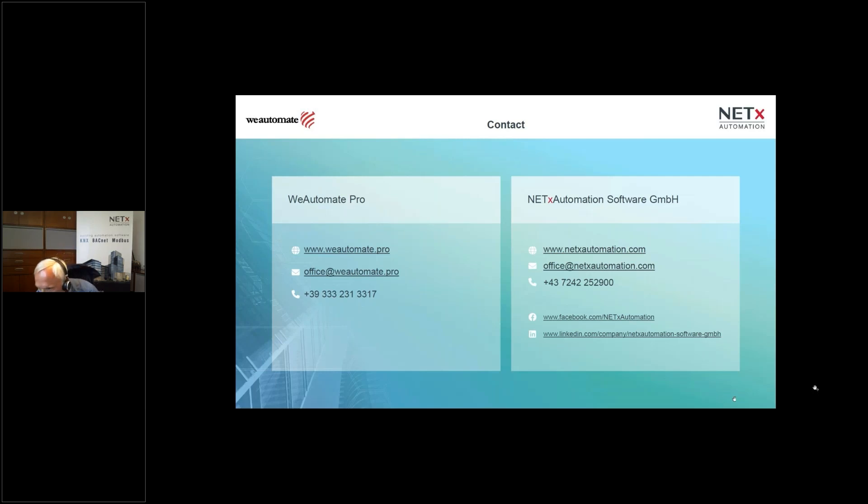Thank you very much for joining this presentation. We hope to see you soon in further Netix Automation formats, and look forward to hearing about your projects and product needs. Andrei, thank you — it was a pleasure as usual. All the best.